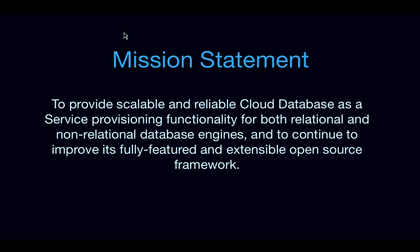A couple of important interesting things to note here. First, it says that we provide reliable cloud database as a service provisioning functionality — this specifically does not call out anything related to the data API of the data store underneath that we provision. Trove tries to remain agnostic to the underlying data API. We also specifically call out both relational and non-relational database engines, since we're talking only about the provisioning and not about the actual data.